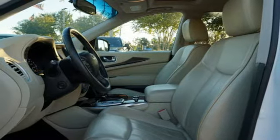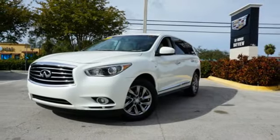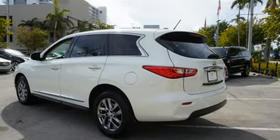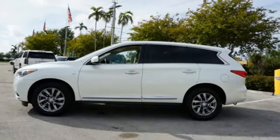With Infiniti's drive mode selector, meet any situation with perfection, as its intelligent view display and Infiniti controller keep everything from audio and climate controls to comfort and convenience features at your fingertips.